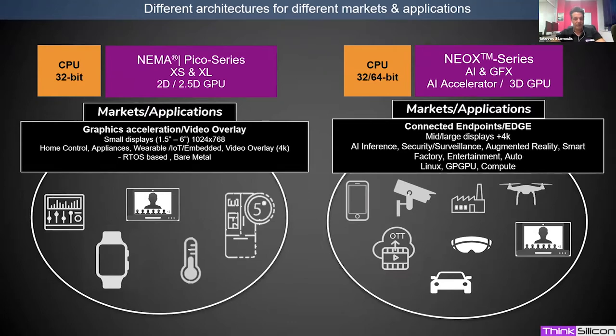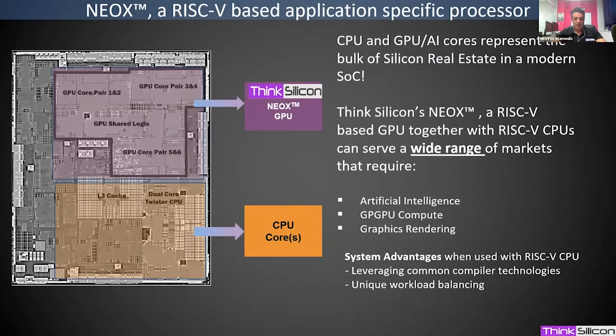With NeoX, we will be entering new markets and offering extended functionality for products that require higher performance and higher flexibility. In a typical SoC, CPUs and custom accelerators form the bulk of the system real estate. NeoX is an application-specific processor that can be deployed to accelerate specific tasks using different application extensions, and it can be used with any CPU.